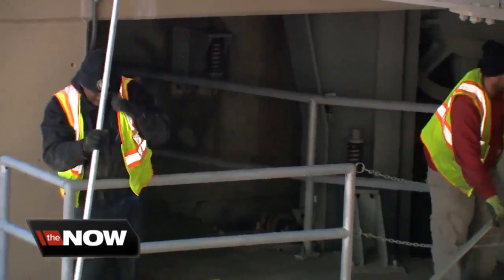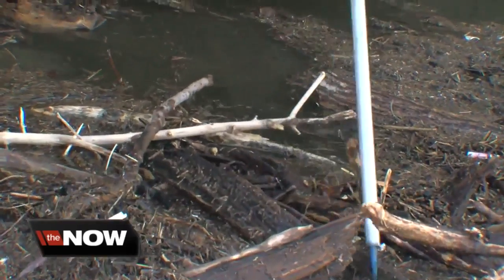Workers started removing logs manually, but that's only a start to what could be a long process. As soon as we take one piece out, it's going to open a flood of the debris and the stuff that's all going to go downriver.